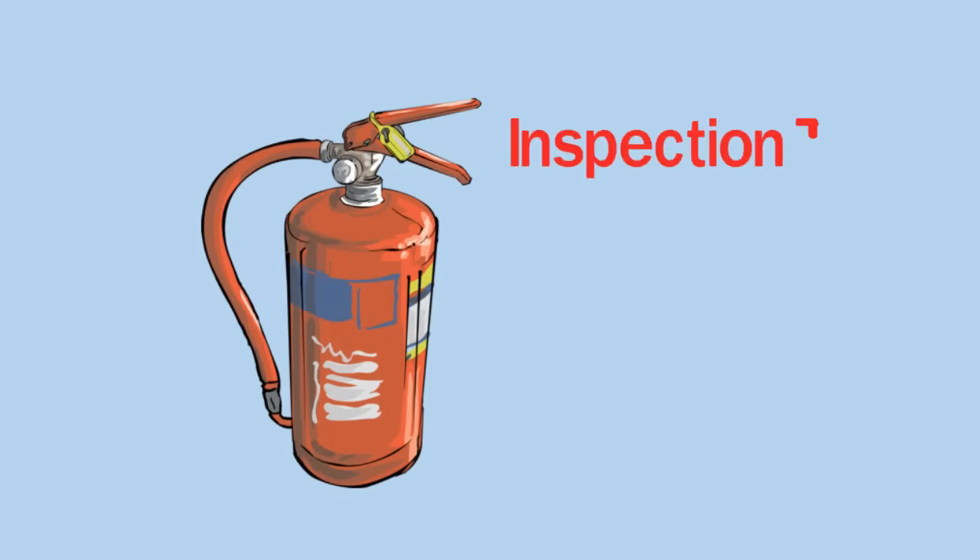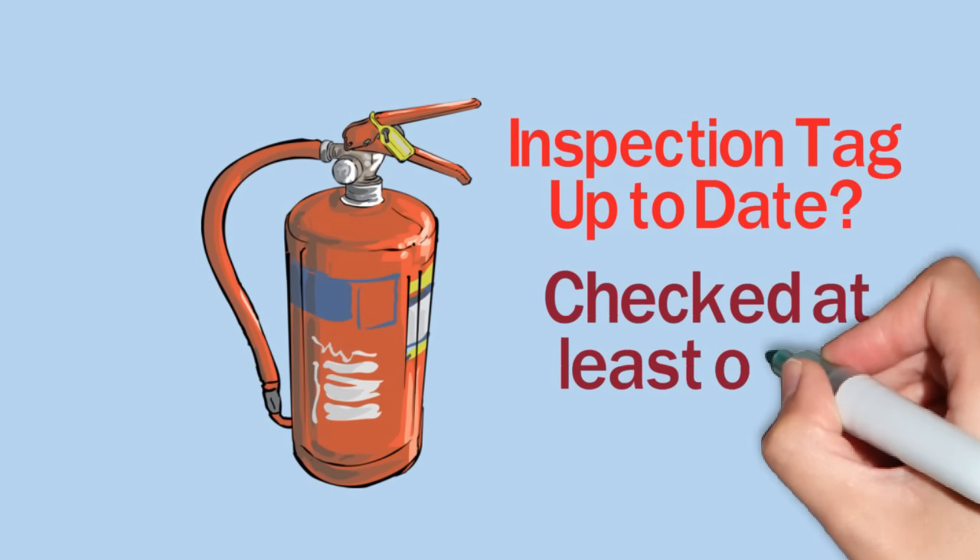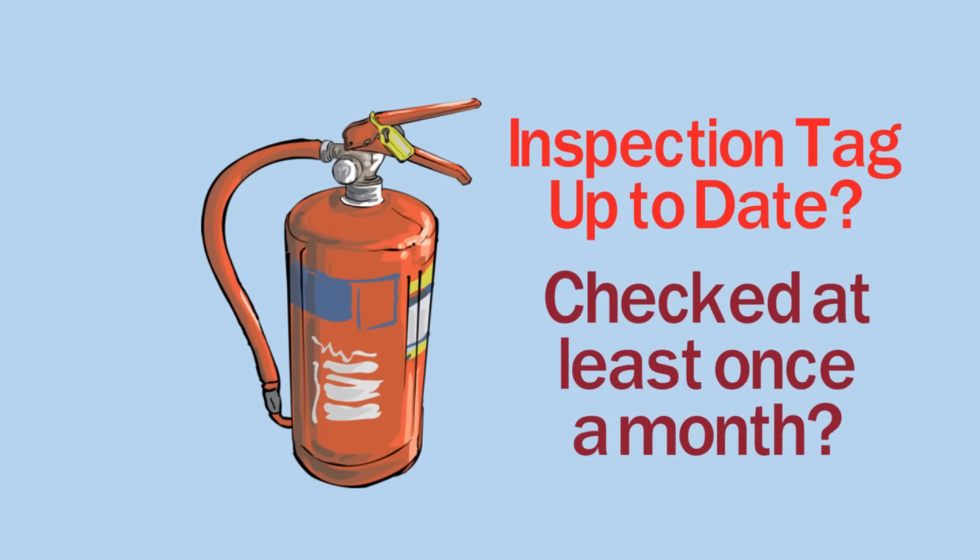Go take a look at it. Has it been inspected? Fire extinguishers should be inspected regularly and at least once a month. Even if your company inspects them, you should look them over to make sure they meet three requirements.